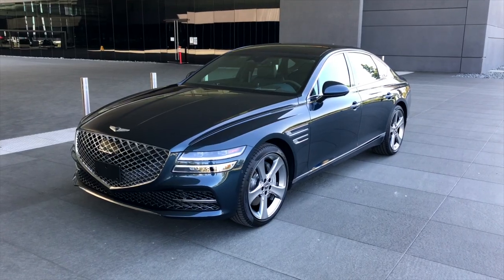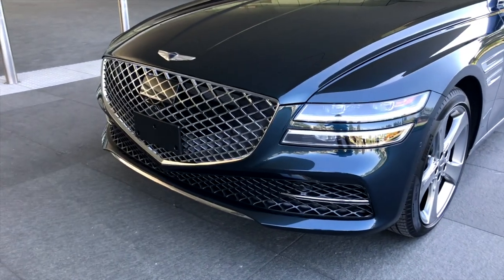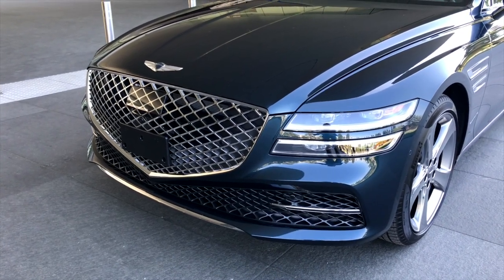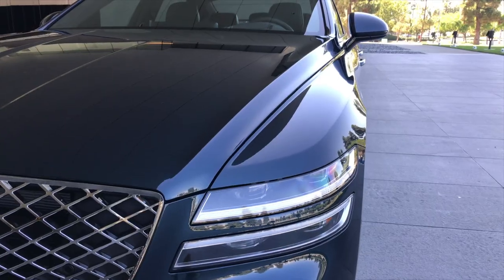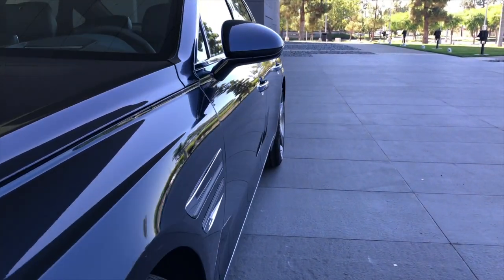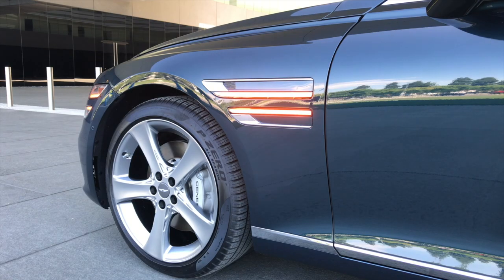This is the first chance we've had to spend any in-person time with the Genesis G80, and it looks really good. There's a very strong family resemblance established by this big shield grille and these two dash-shaped headlights. I also appreciate the thoughtful design that went into making the front fender garnish and headlights occupy the same horizontal plane. That attention to detail keeps the G80 from looking too anonymous and establishes those cues as Genesis trademarks.